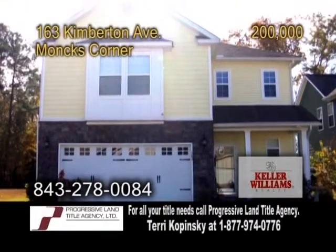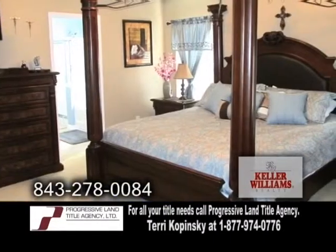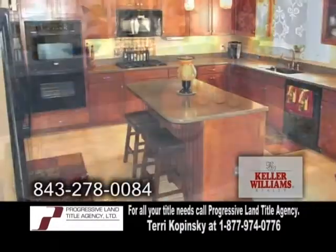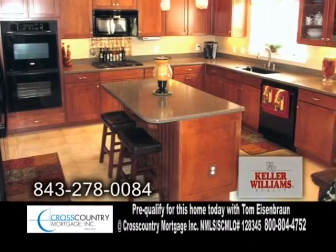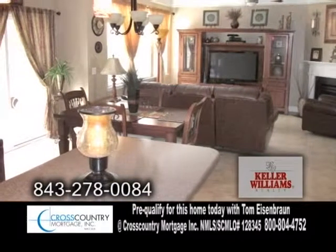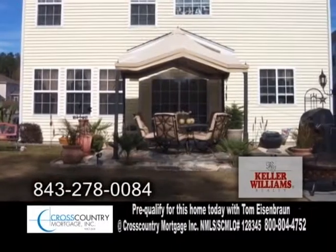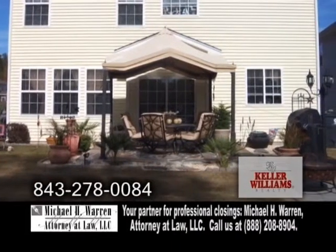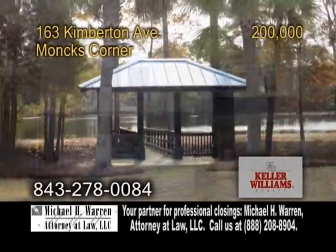A gorgeous home in Monk's Corner. This oasis features three bedrooms and two-and-a-half baths. The large kitchen offers granite countertops and a center island with all the appliances. Off the kitchen is the eating area, which leads into the living room. The living room has a fireplace and surround sound. Relax on the patio while watching beautiful views of wildlife from Fox Bank Plantation Lake.